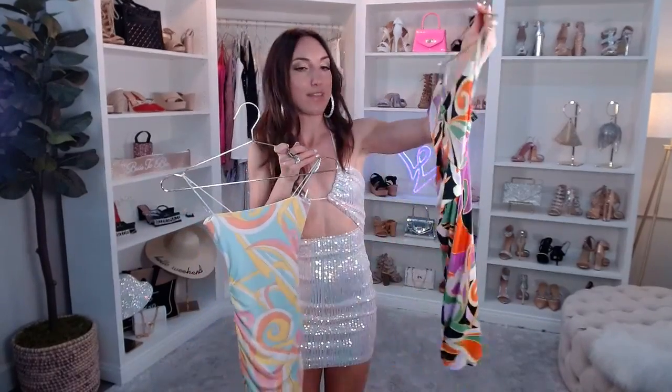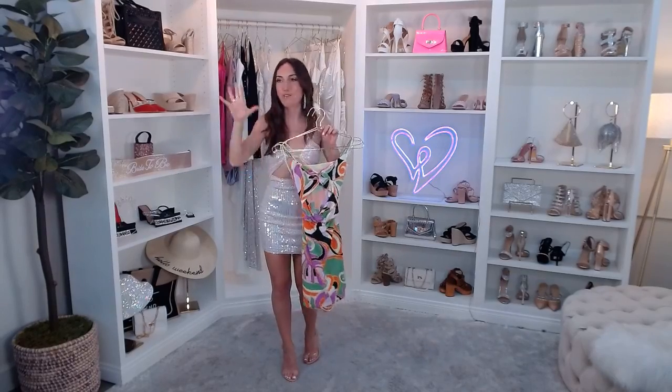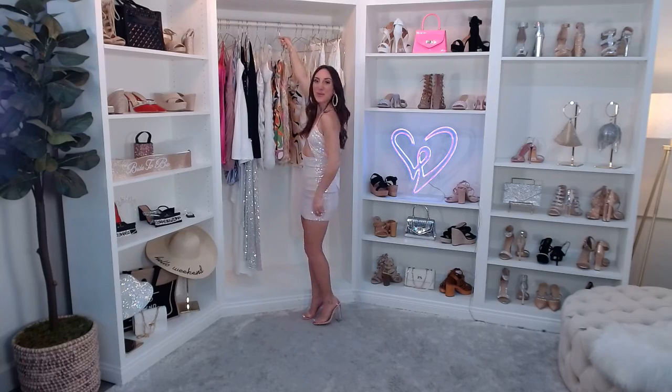Which do you prefer — the lighter retro or the darker retro? Either way, these are total showstoppers. You can have your girls wear black, you can do all white — so many ways to incorporate these into your bachelorette weekend. If you know a bride-to-be, head over to our Facebook page at facebook.com/windsorstore and tag her in the comments so she can shop with us even after the show. There are so many cute pieces here!